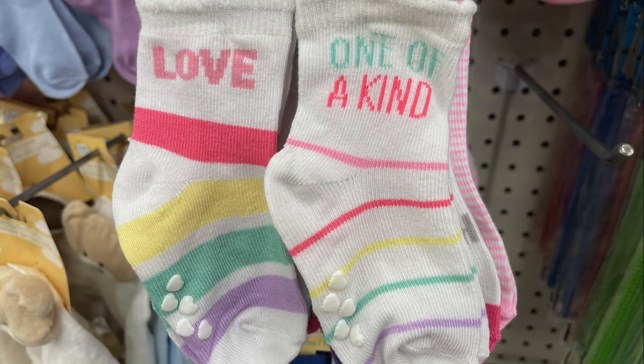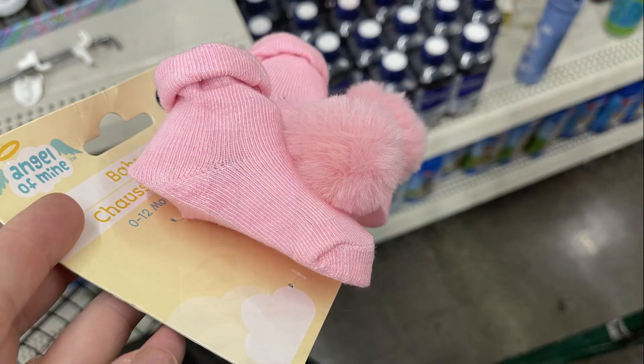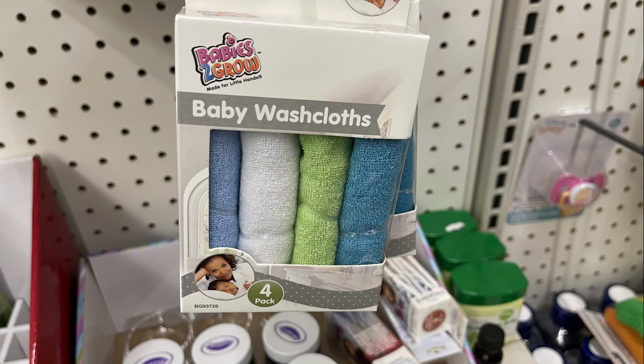They also had these little newborn booties with pink pom-poms, some new washcloths — you get four in a pack for a dollar — and there were two different packs of those.